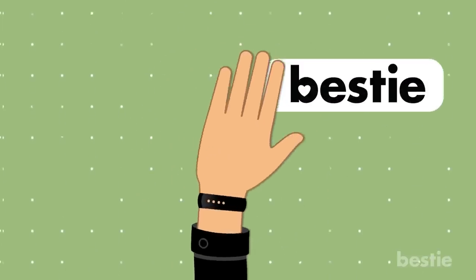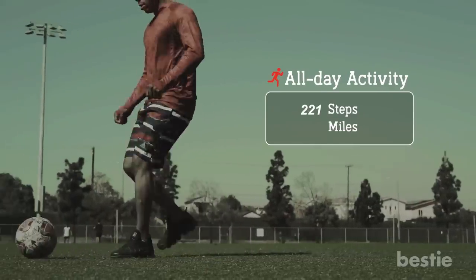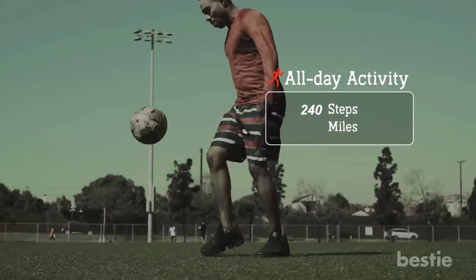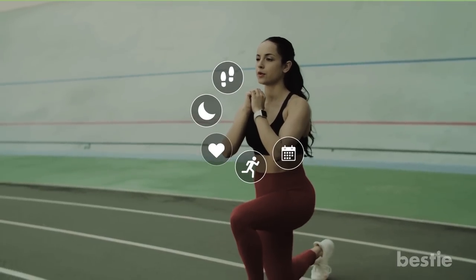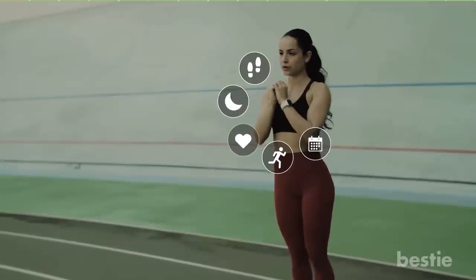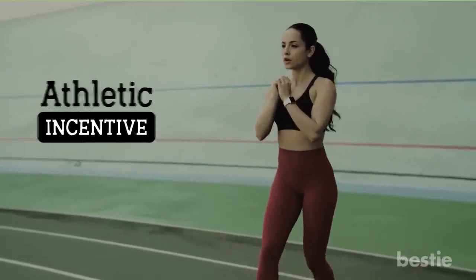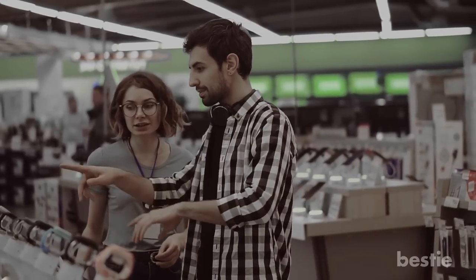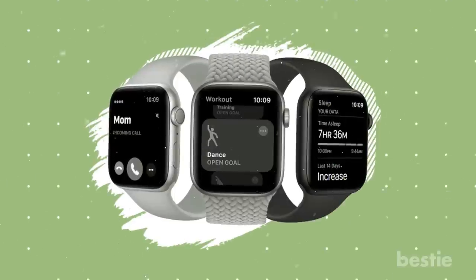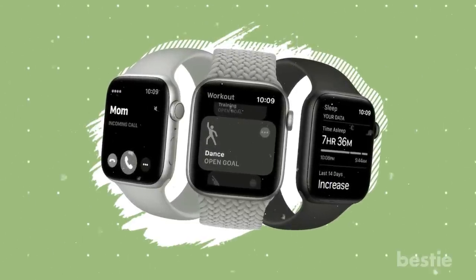Hi viewers, and welcome back to Bestie! If you want to develop healthier habits and need a gentle nudge to help you along the way, a fitness tracker can be a great tool. In today's video, we'll tell you everything you should know before buying a fitness tracker — from what it is, features, advantages to disadvantages and more. Watch till the end to learn about all of them.